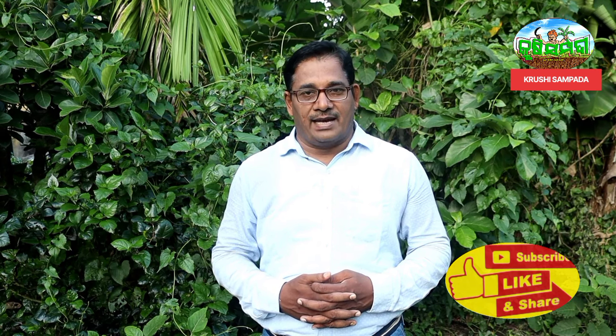Thank you so much for joining us and welcome to our channel. Please like, share, and subscribe. Thank you so much for joining us.